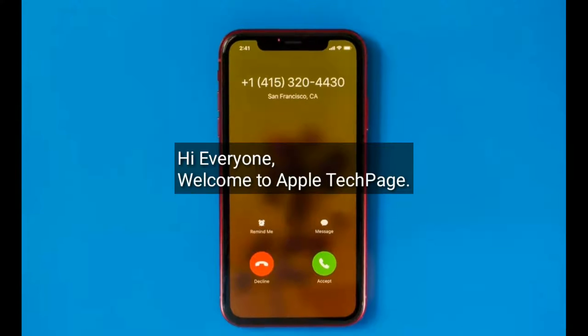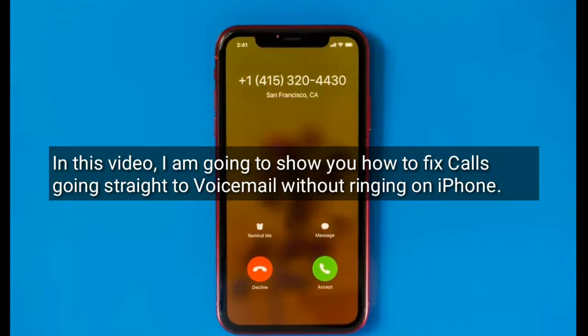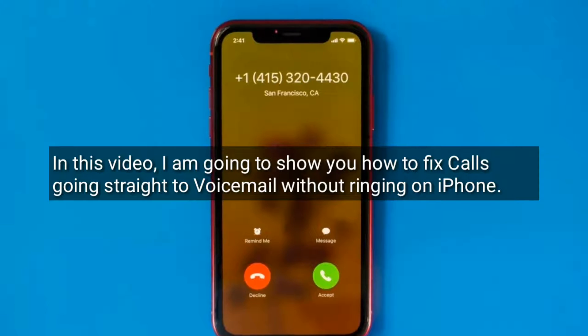Hi everyone, welcome to Apple Tech Page. In this tutorial, I'm going to show you how to fix calls going straight to voicemail without ringing on iPhone.